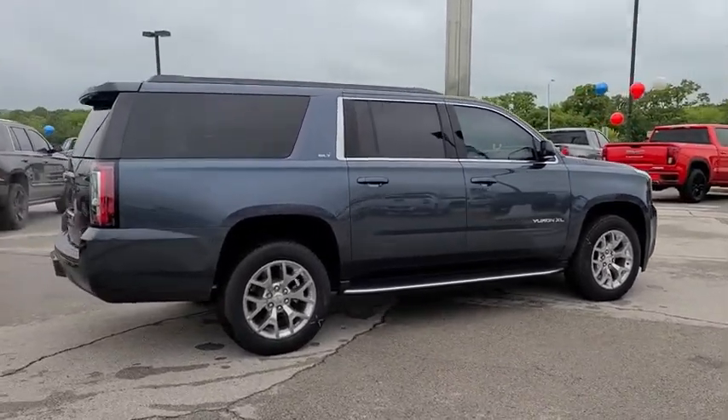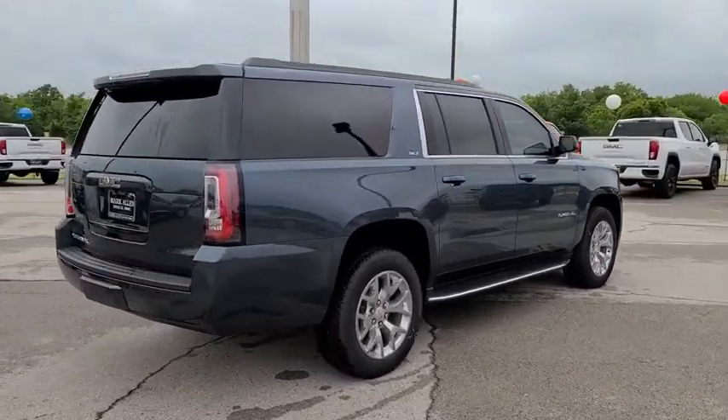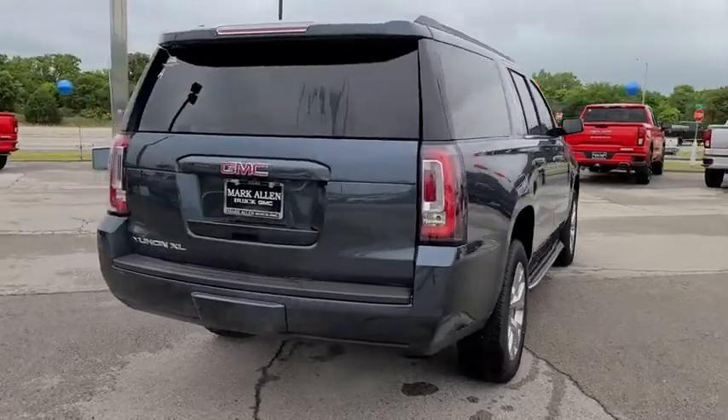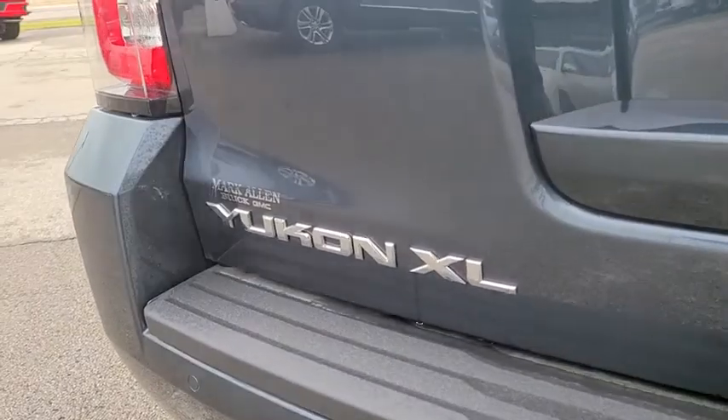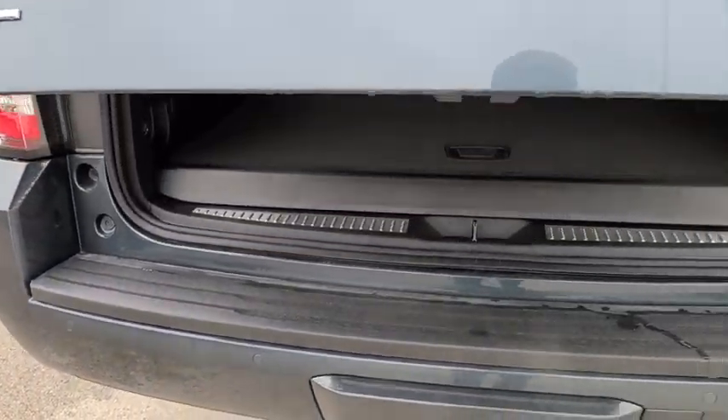Traction control, power passenger seats, Bose sound system, dual airbags, alloy wheels, power steering, auto-dimming rear-view mirror, four-wheel disc brakes, universal garage door opener, electronic stability control.